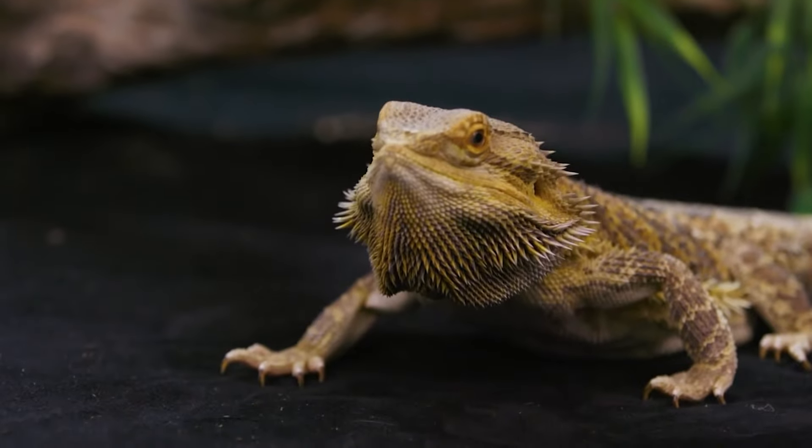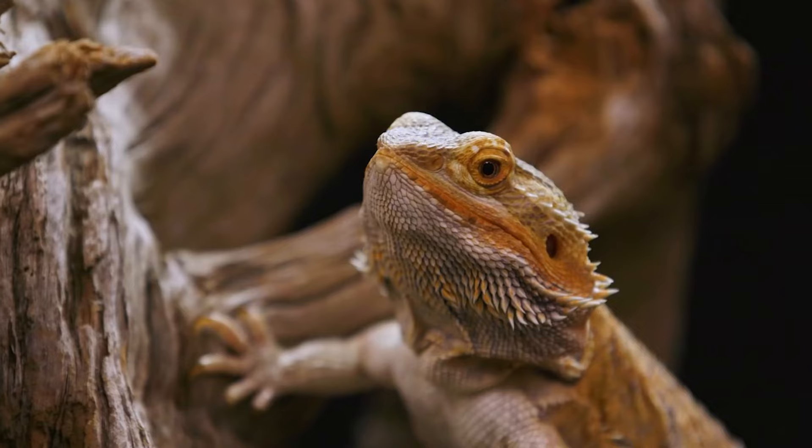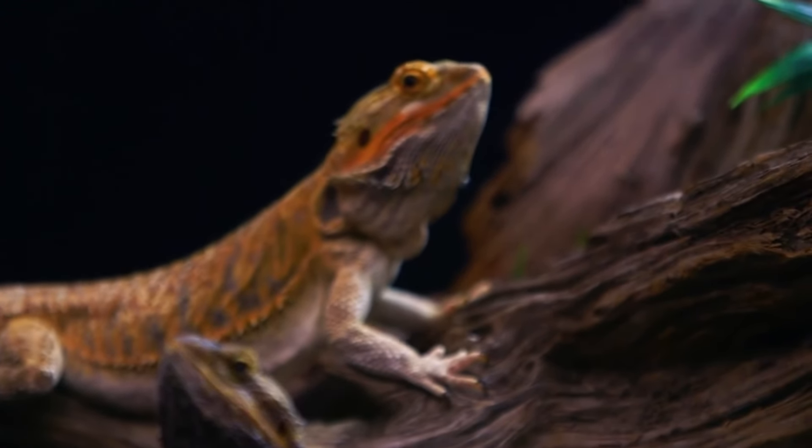Mouth or gum problems. Bearded dragons can develop mouth or gum problems such as swelling, bleeding, or discoloration. These issues can be caused by a variety of health problems including dental problems or infections.